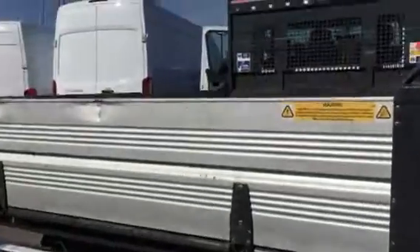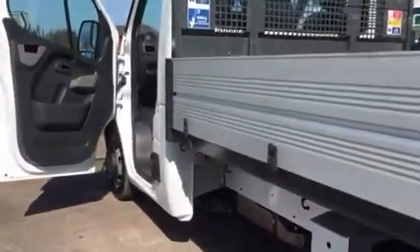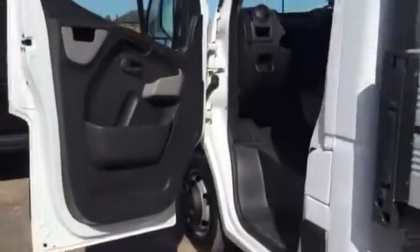It's also got a tow bar on the back. We do take part exchange vehicles as well, so if you've got a vehicle you'd like to swap in, send us the details and we'll give you a competitive price for that.